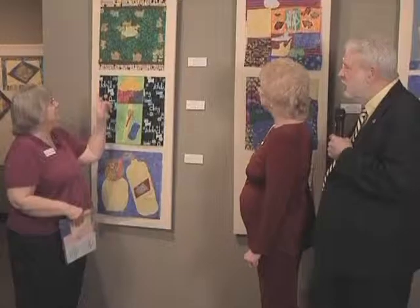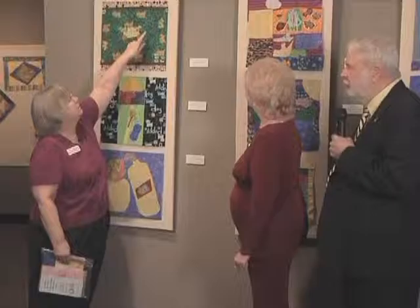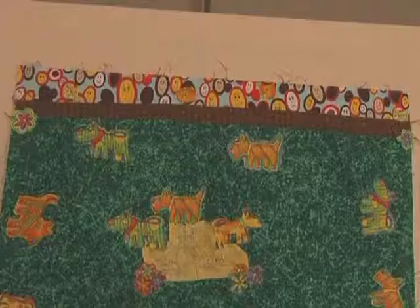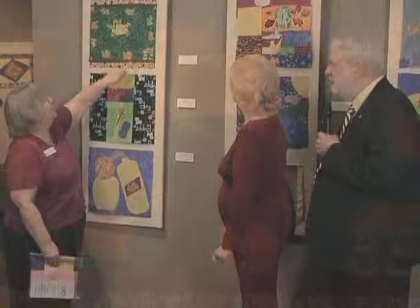We're going to focus on the blocks that have animal themes, and we invite everyone to come down to the quilt museum in Paducah, Kentucky. The first entry — number 100 — is from Davis School in Anna, Illinois, and it's entitled 'A Dog Show.' The doggies are parading around, and there's a podium with first, second, and third place. There's also a little doggy eating out of bowls.